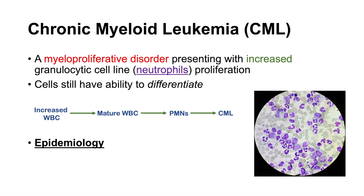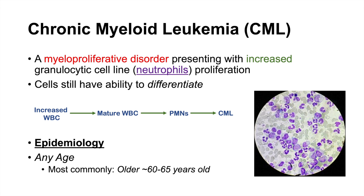The epidemiology of CML: it can generally occur at any age, but most commonly occurs in middle-aged to older adults, generally between 60 and 65 years.